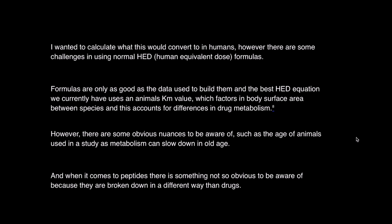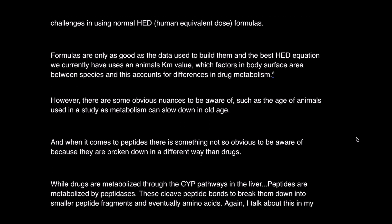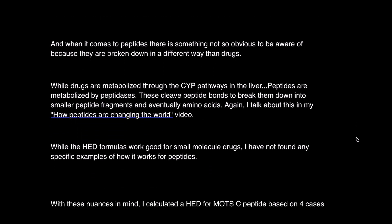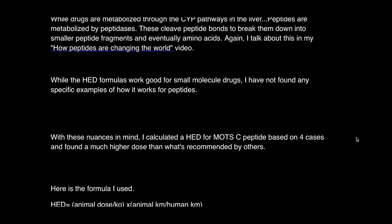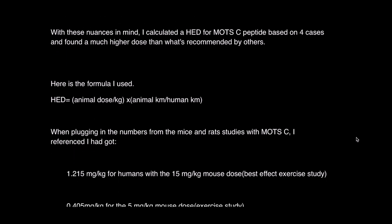I wanted to calculate what these rodent doses would convert to in humans. However, there are challenges in using normal human-equivalent dose formulas. The best HED equation we currently have uses an animal's KM value, which factors in body surface area between species and accounts for differences in drug metabolism. Nuances include the age of animals used, as metabolism can slow in old age. For peptides specifically, there's something less obvious: while drugs are metabolized through CYP pathways like the cytochrome P450 pathway, peptides are metabolized by peptidases, which cleave peptide bonds to break them down into smaller peptide fragments and eventually amino acids. While HED formulas work well for small molecule drugs, I have not found specific examples of how it works for peptides.